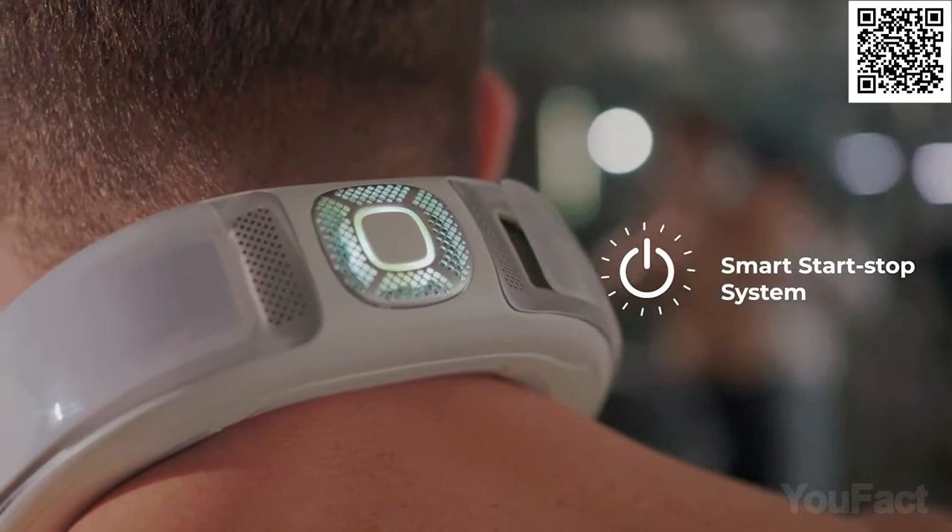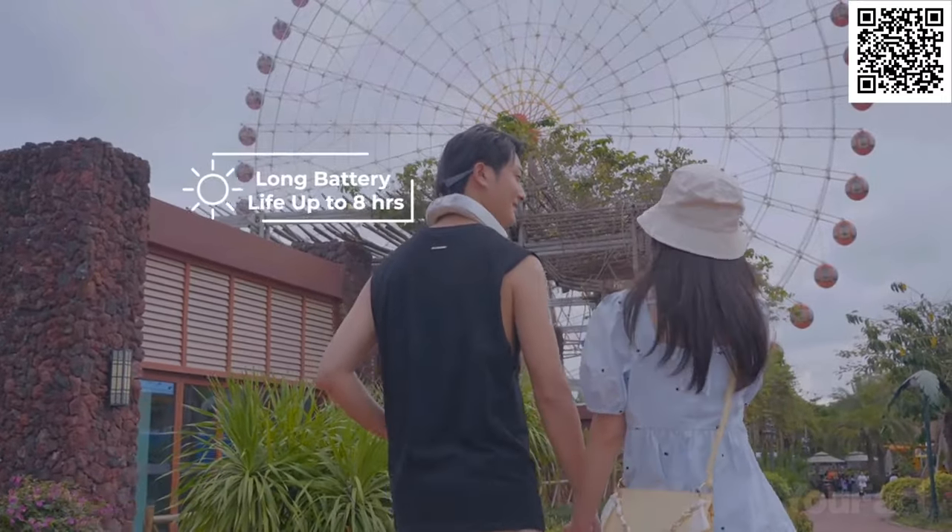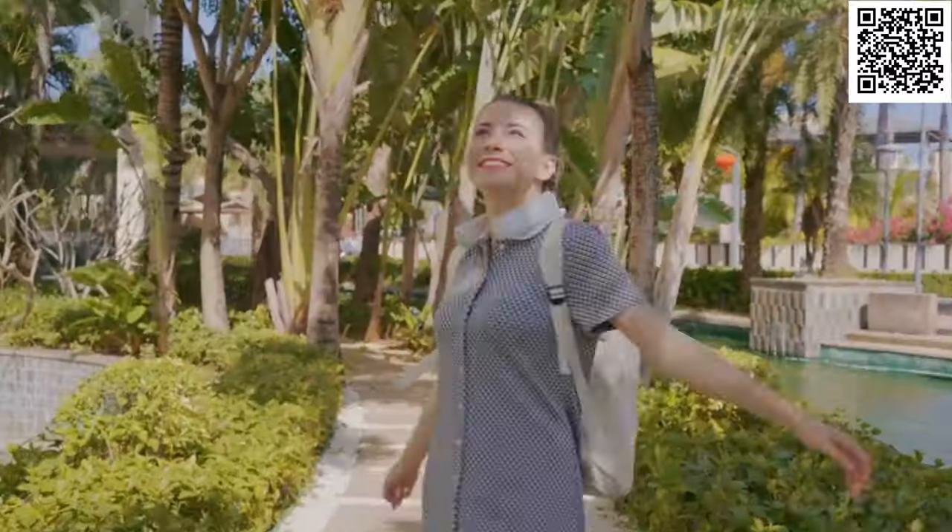It also has a warming mode that can help alleviate aches and pains. The Matara Pro has a battery life of over eight hours and is lightweight, making it comfortable to wear for extended periods.